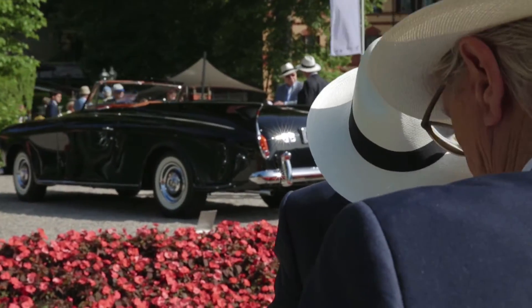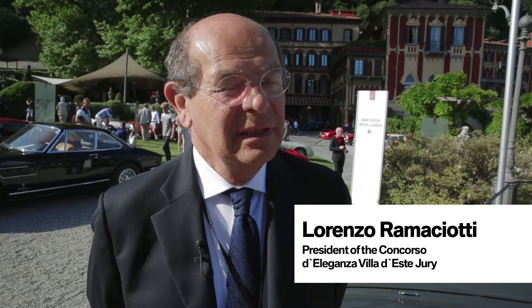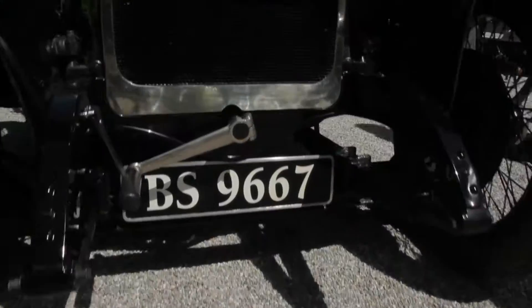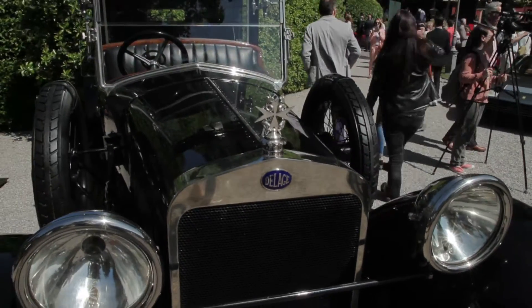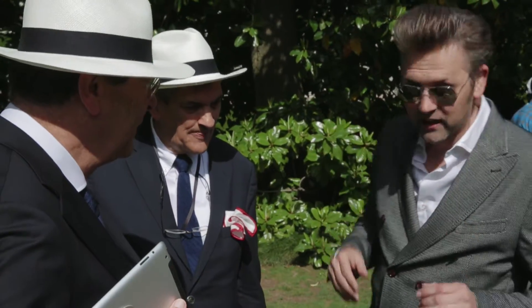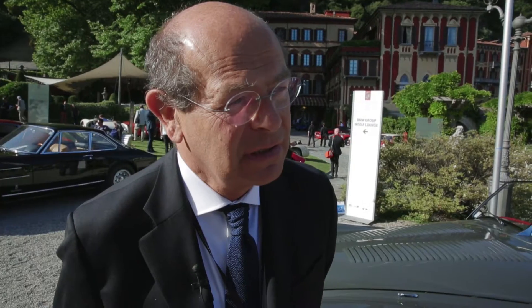When we judge the car, we try to take into account a number of elements: the history of the car, the background, the uniqueness, the special features, the brands, the owners, and in some cases also the racing pedigree of the car.